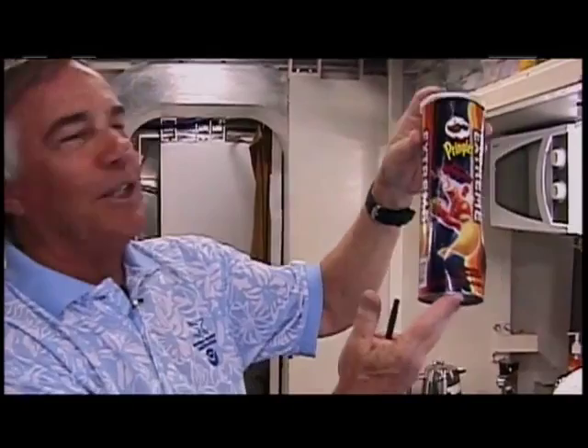Among our favorite foods are chips. You get them in these vacuum containers. You can see what happens when you take chips from one atmosphere pressure down to two-and-a-half atmosphere pressures where we're living — it just crushes the can right down. So you get lots more chips; it's just that it's smaller servings.